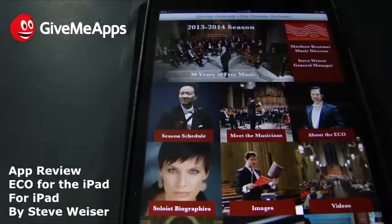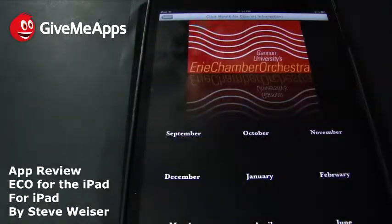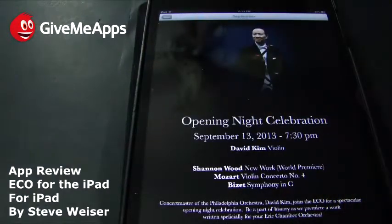We have their season schedule right here. You can see how much screen real estate it takes up, so you definitely need this on an iPad. September through June you'll get information on their events. For example: Opening Night Celebration, September 13, 2013, 7:30 p.m., with David Kim on violin, Shannon Wood, new work, world premiere. You get a lot of information there.